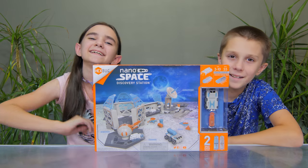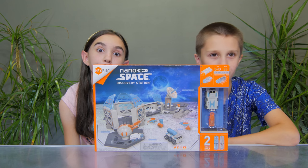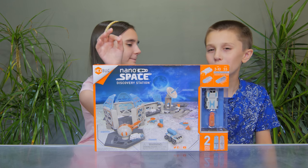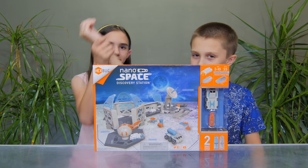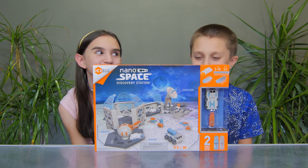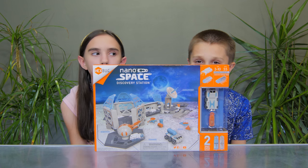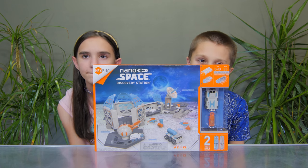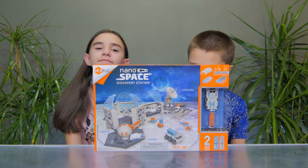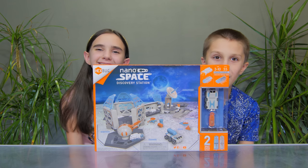Hi guys! So today we have the Nano Space Discovery Station construction kit. This set comes with 55 pieces. It includes a vibration-powered robot and two space nanos. Thank you so much to Hexbug for sending this to us, right guys? Thank you!